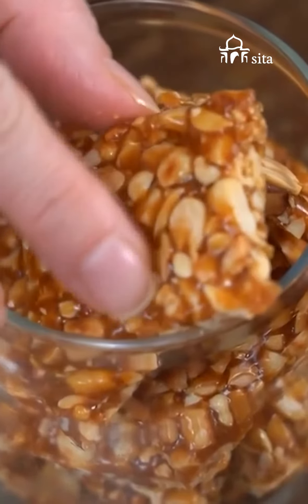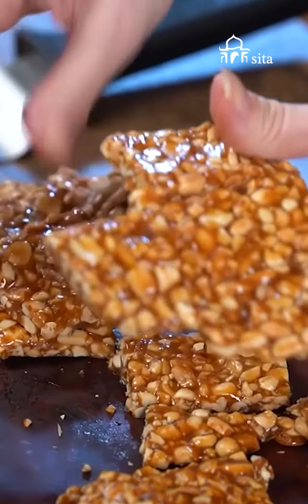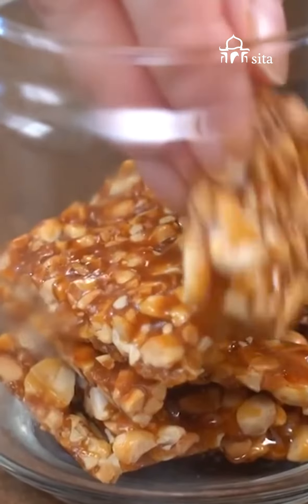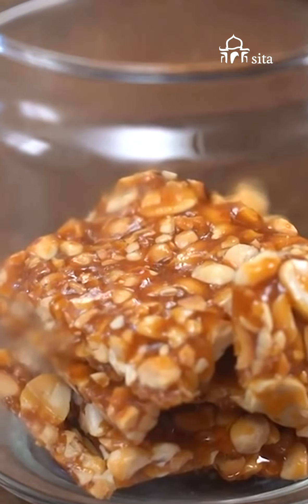Chikki: This Indian snack bar with almonds and ajwain is a delicious, crunchy delicacy. You can replace your chocolates with this wholesome sweet alternative as well.